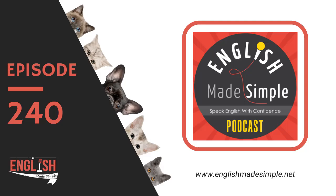Hey amigos, you're listening to the English Made Simple show. This is episode number 240. Welcome back everybody, welcome back to the EMS show. This podcast is for you if you want to improve your listening and speaking skills.